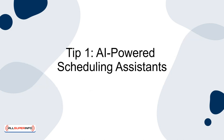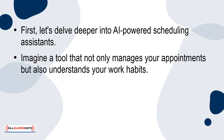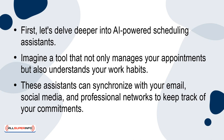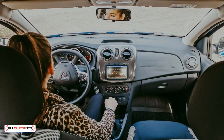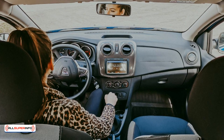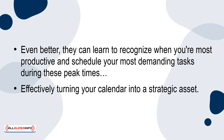Tip 1: AI-powered scheduling assistance. Let's delve deeper into AI-powered scheduling assistance. Imagine a tool that not only manages your appointments, but also understands your work habits. These assistants can synchronise with your email, social media, and professional networks to keep track of your commitments. They even consider travel time and prep time for meetings, ensuring you're never rushed. Even better, they can learn to recognise when you're most productive and schedule your most demanding tasks during these peak times, effectively turning your calendar into a strategic asset.